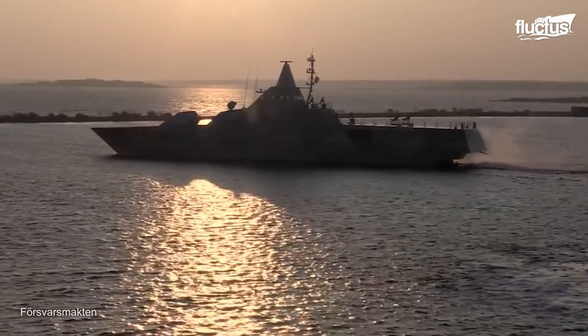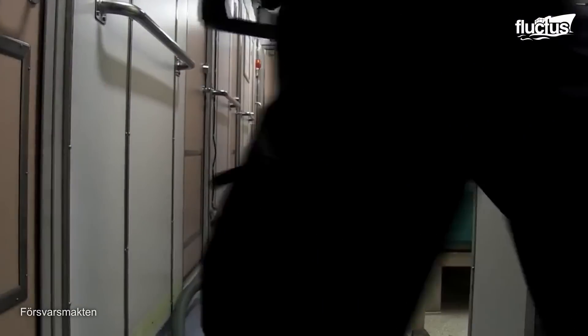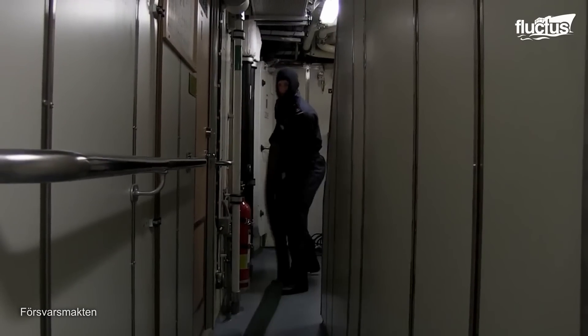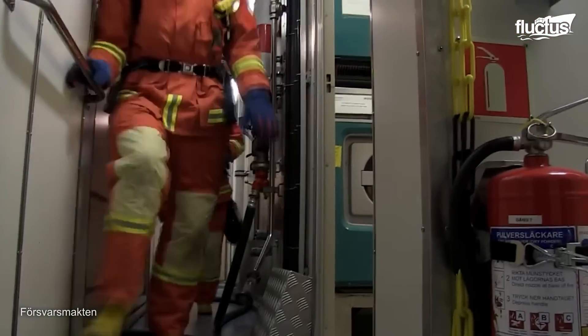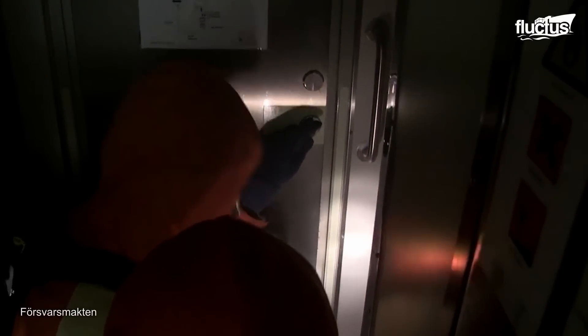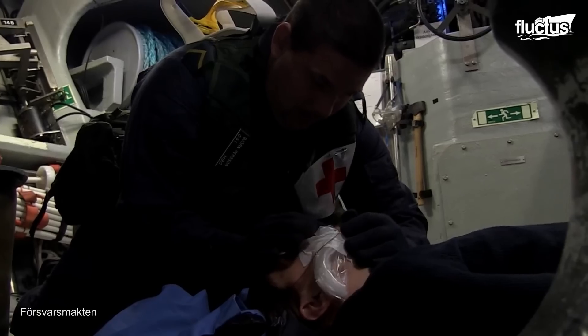The crew carries out routine fire and medical drills to ensure they're prepared for any emergencies. Fire drills involve practicing evacuation procedures, using firefighting equipment, and quickly containing potential fires. Medical drills focus on providing first aid, handling injuries, and managing medical crises.